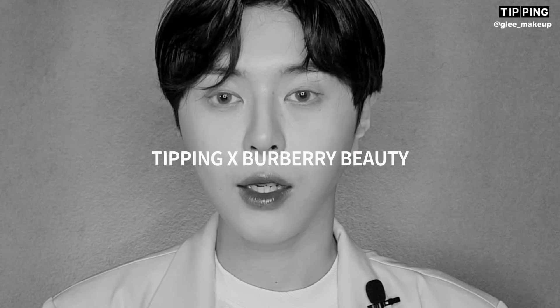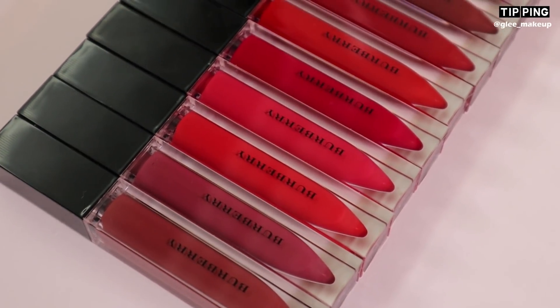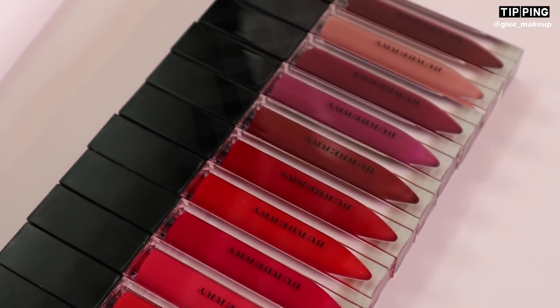안녕하세요, 글리입니다. 오늘은 신라면세점 티핑과 버버리 비치와 함께 하는데요. 버버리의 키스스 립 락커 12가지 컬러를 앞의 영상에서 보셨는데 어떠셨나요?